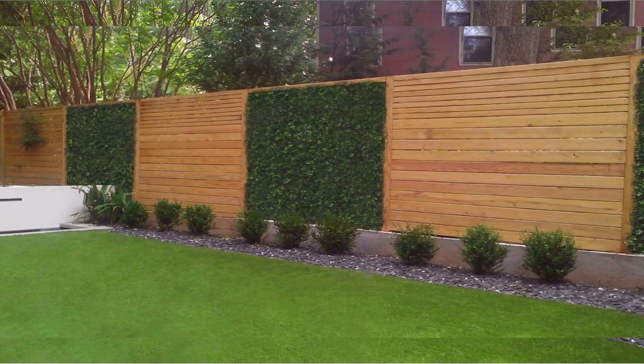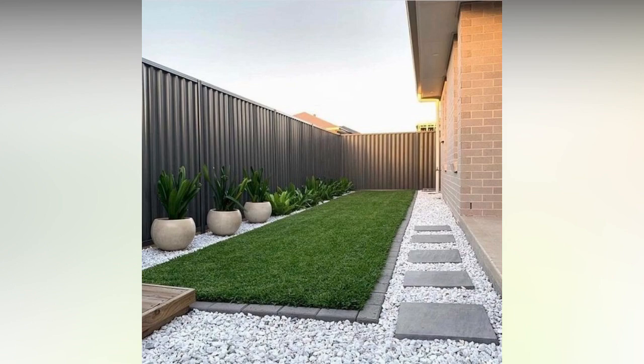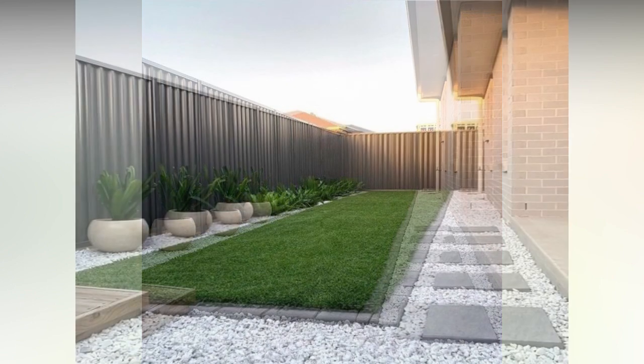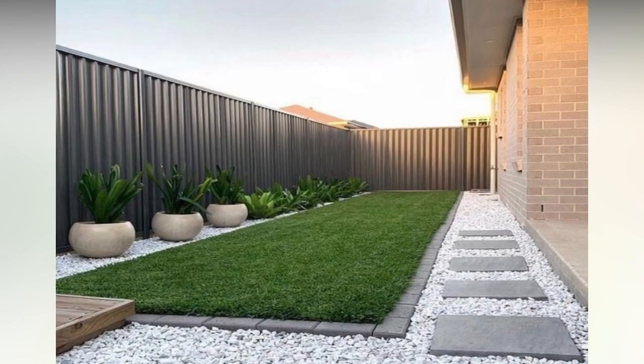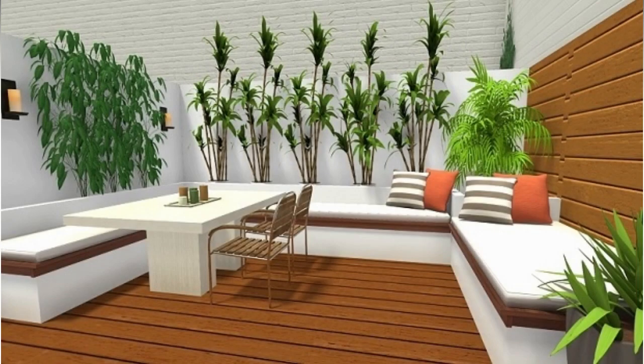Three: decorative fence tops. For a privacy fence with a little extra flair, add decorative fence tops. They're available for several different fence types including wood, vinyl, and composite. Fence tops come in loads of different designs, from the classic lattice pictured above to custom carved images.